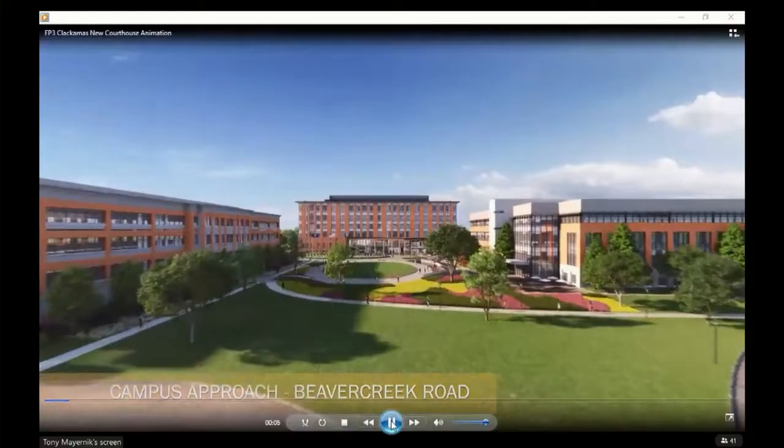I'd like to kick it off first with just a video, if Tony has it available to load up. This is the 3D virtual video of the building that we have designed and are ready to begin constructing, should you approve moving forward.